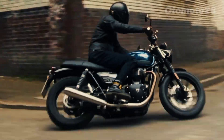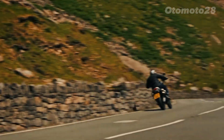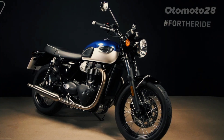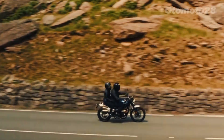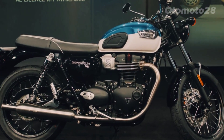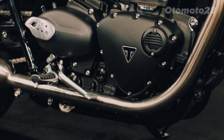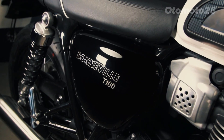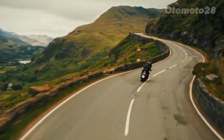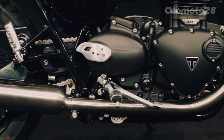Triumph has equipped the Bonneville T100 with a robust tubular steel frame that provides a solid foundation for exceptional handling and stability. The front suspension features a 41mm cartridge fork, while the rear incorporates twin shocks with adjustable preload, allowing riders to fine-tune the suspension to suit their preferences and riding conditions. This setup strikes a perfect balance between sporty agility and a comfortable ride.